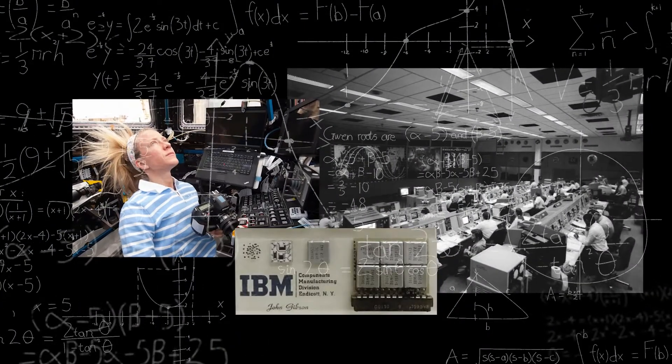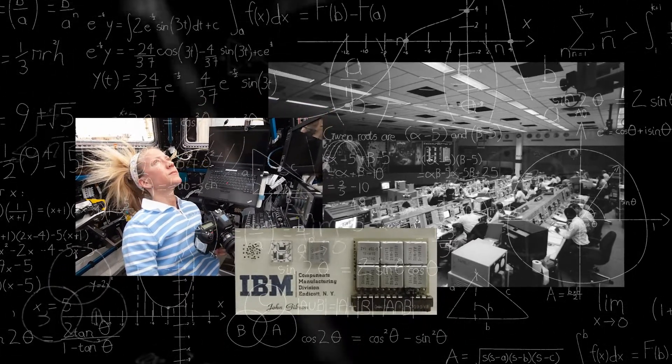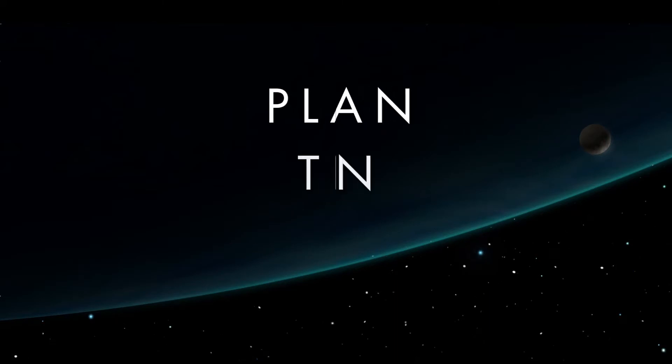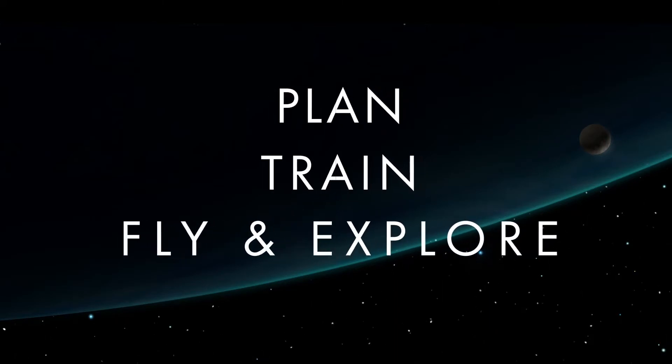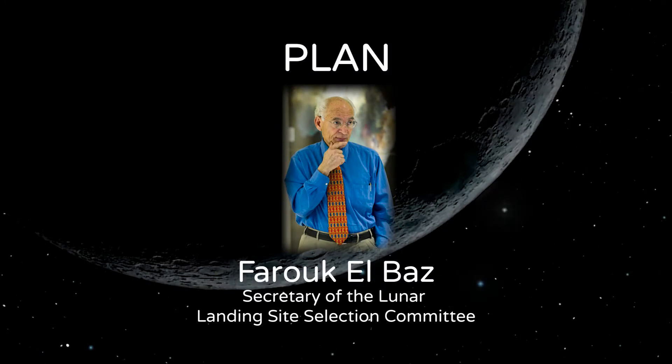No matter where humans explore in space, the technology changes, but the laws of physics remain the same, and the steps are the same: Plan, Train, Fly and Explore. And now to talk more about planning, here is Farouk Elbas.